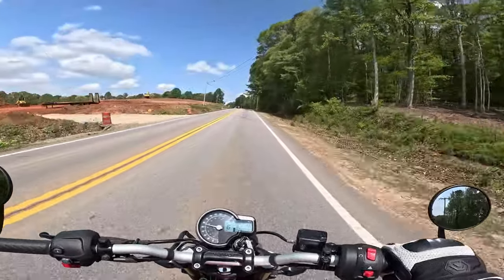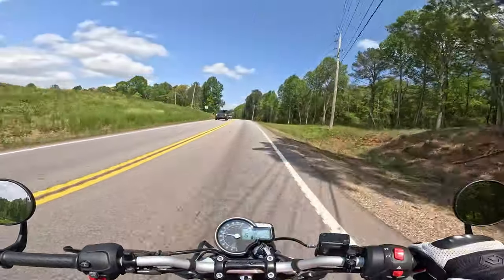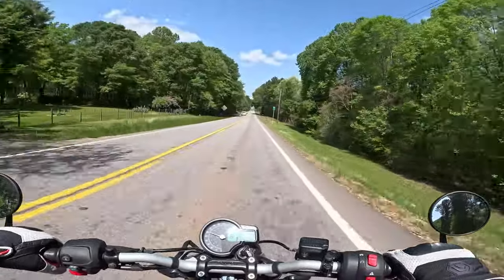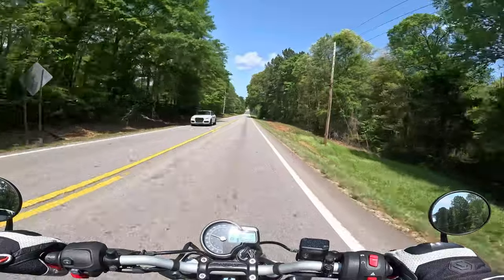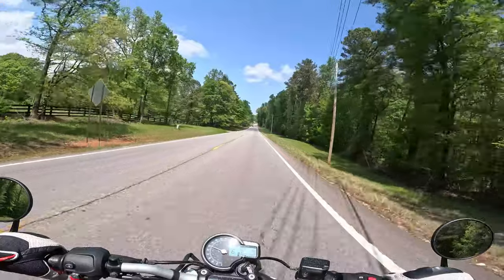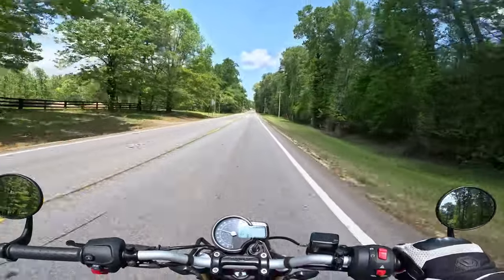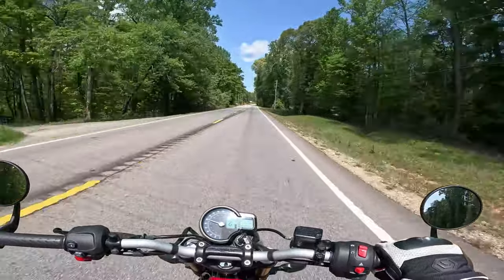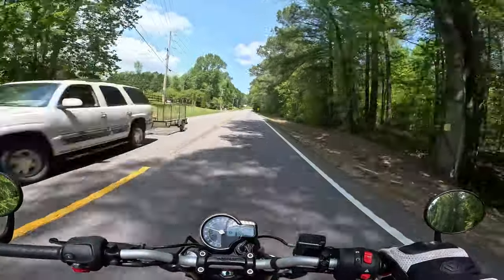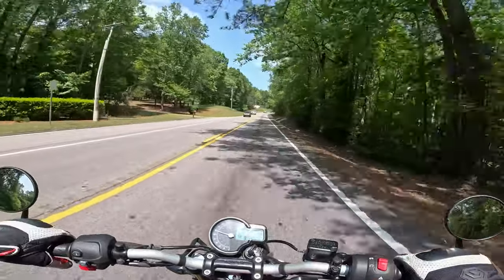I think Triumph definitely hit a home run with the Speed 400 — introducing something to get people into the Triumph brand at the beginner level. Before the Speed 400, Triumph didn't really have anything that was terribly beginner friendly, and I think it probably intimidated a lot of people. They made more premium bikes which cost more, so people weren't starting out in the Triumph brand. I think this is a bike they're not going to make a lot of money off, but it's getting them into the Triumph family — so it's a great marketing move.